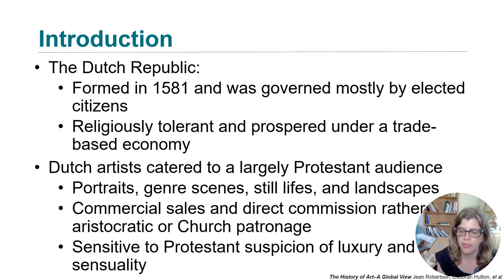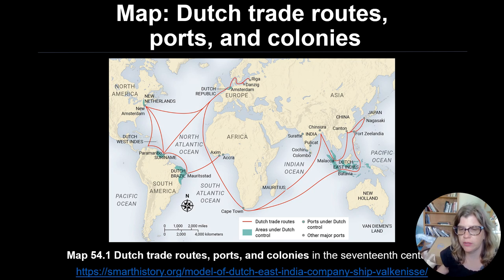Dutch artists catered largely to Protestants, and because Protestants tend to avoid dramatic religious imagery, there were portraits, genre scenes, still lifes, and landscapes. Commercial sales and direct commissions funded these artworks rather than the aristocracy or the church. Here is a map showing the Dutch trade routes stretching to the Americas, Amsterdam, Africa, and parts of Asia.